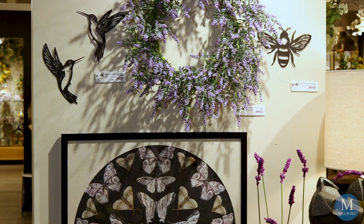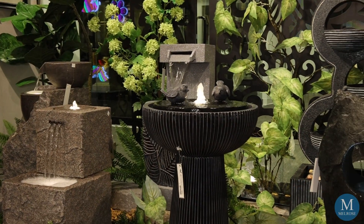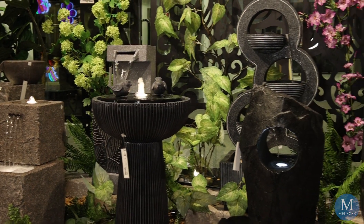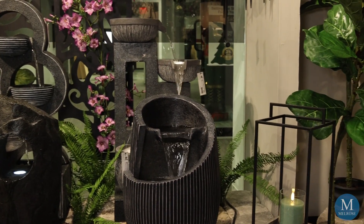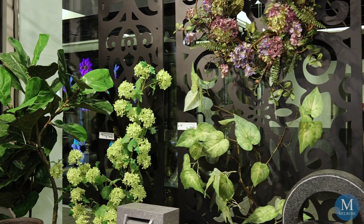You can see it in some of our new fountains that have that beautiful black onyx look. It's sophisticated, it's modern, and it's sculpted — beautiful pieces.